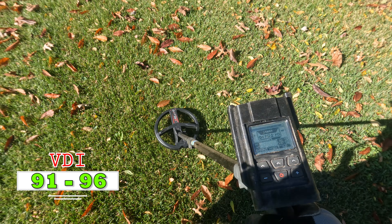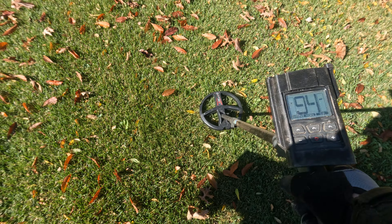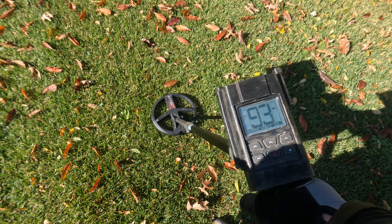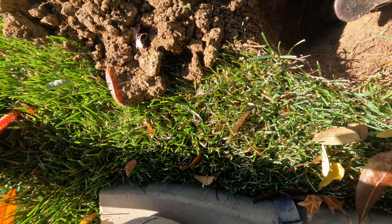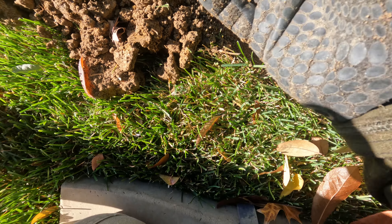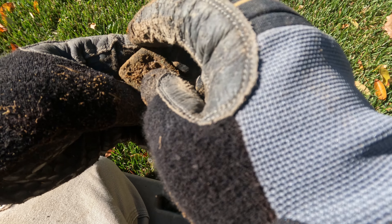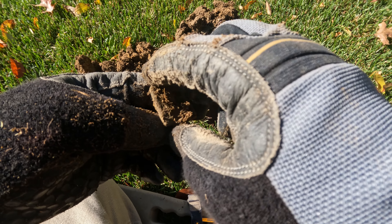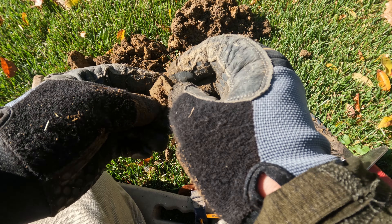I'm gonna let you hear this - it's a very faint signal. I can barely hear that in my headphones, but it is a high conductor sound. Let's see what we got - it's probably gonna be deep. What the heck - look at that! Just that squeak - look at that, man! That is down there in the muck.